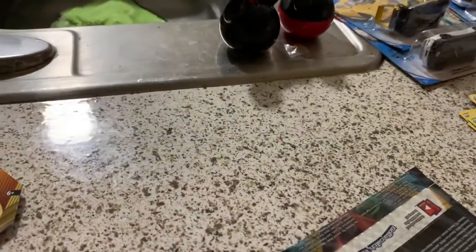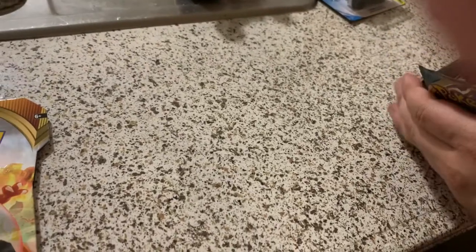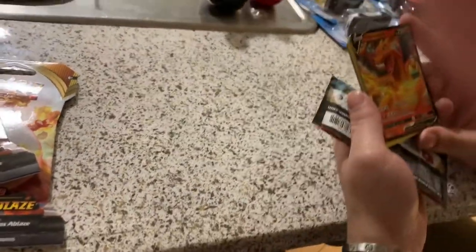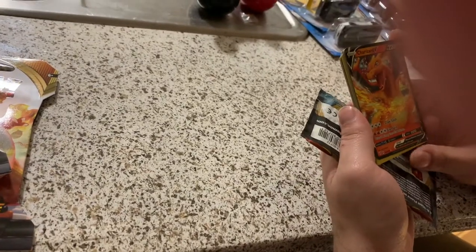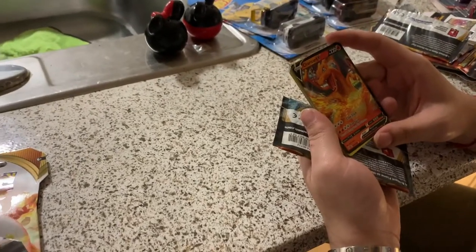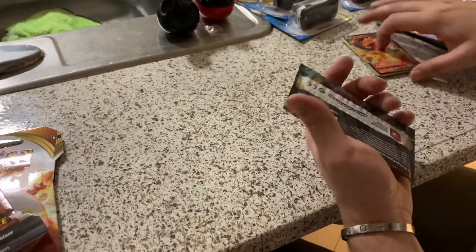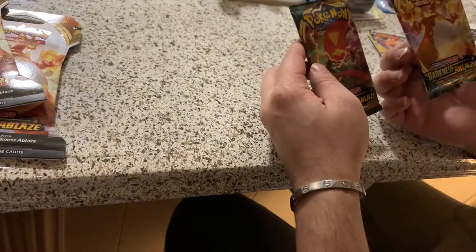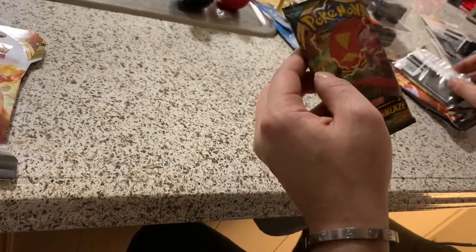Camera malfunction — we stopped recording. So we got the Charizard V. I don't know if this is good or not — I'm going to check it out. I'm going to let you guys know if it's worth anything. It says basic, but it's a Charizard — it's always good. So this one had a Charizard and this one doesn't have a Charizard.